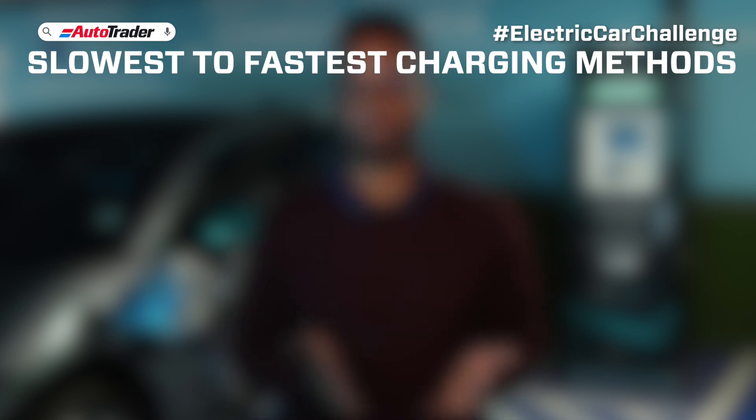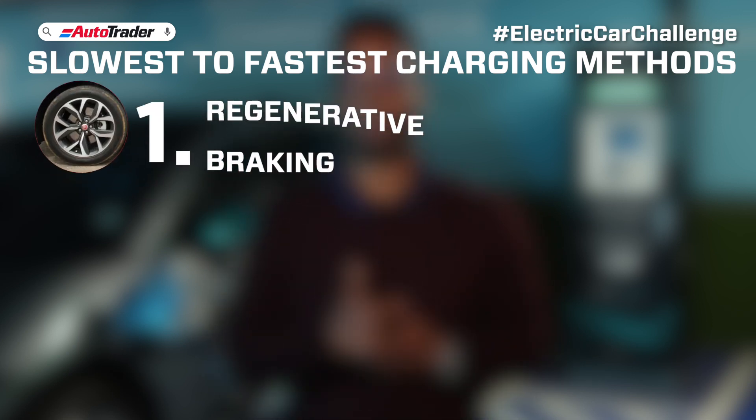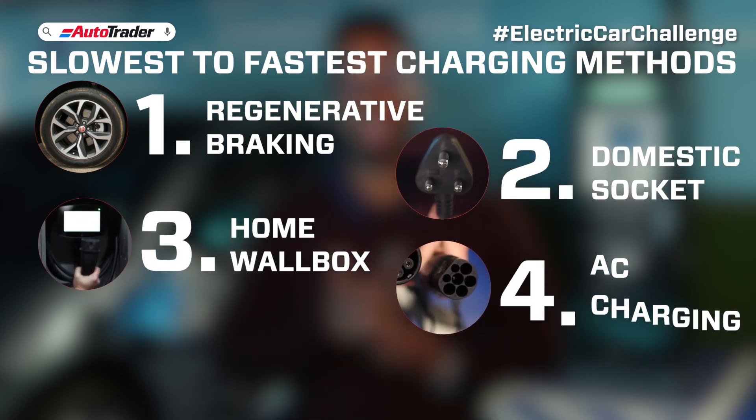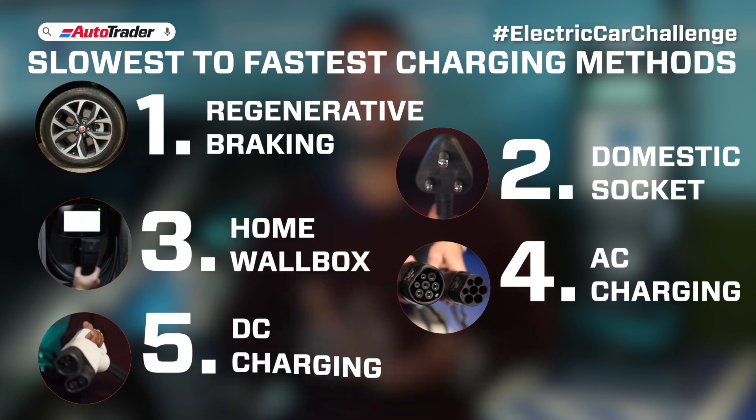So here is the order from slowest to fastest in terms of charging: number one, regenerative braking; two, domestic socket; three, wall box; four, AC charging; and lastly, five, DC charging.